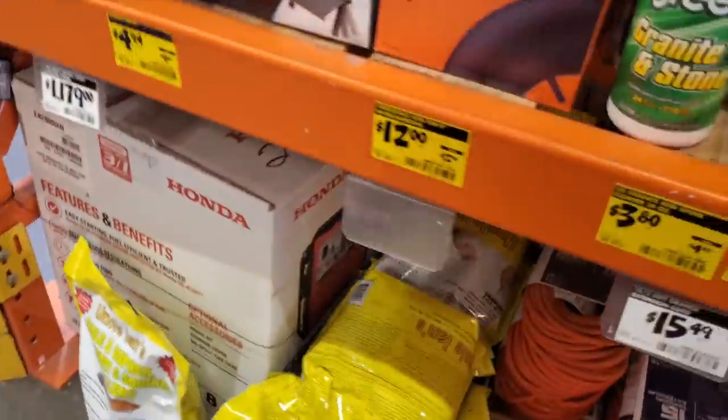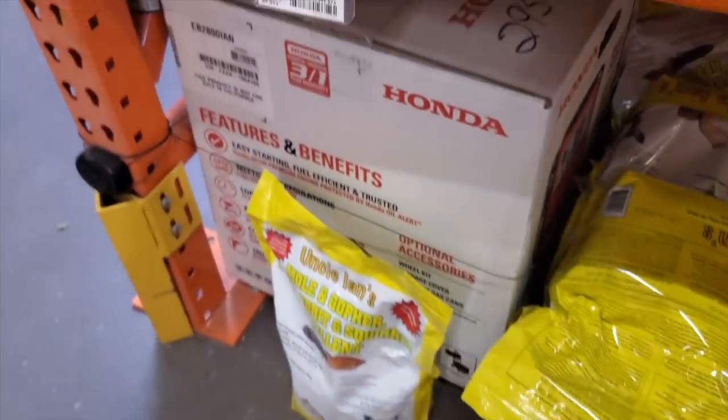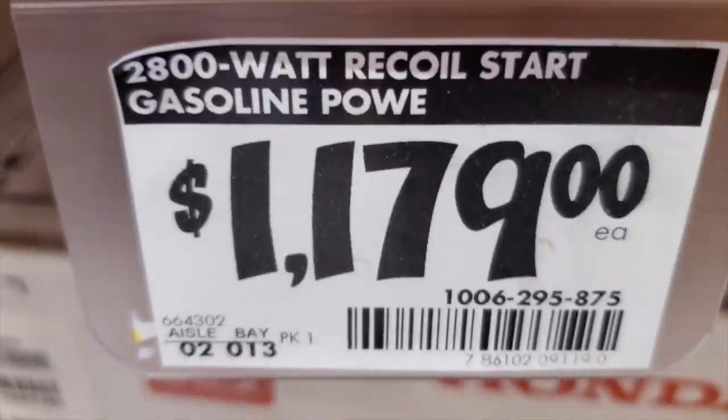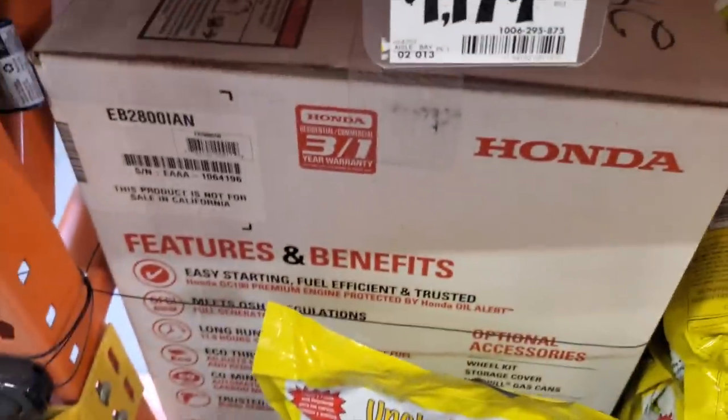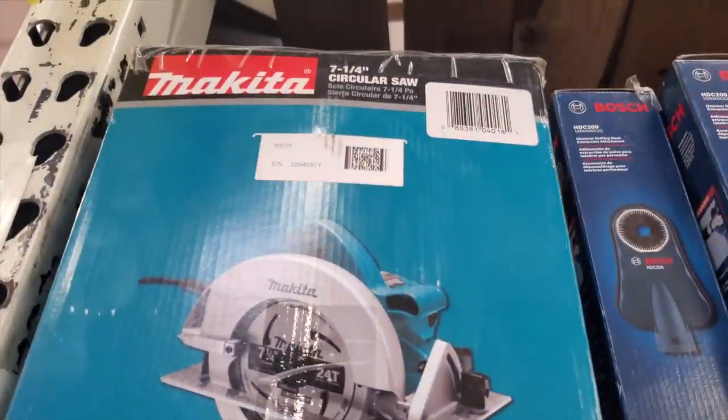This is the Honda generator on clearance — it's a 2800-watt recoil start job site power unit. There's the item number if you want to search it at your store to see how much it is — it might be on clearance there too. Make sure you have an associate scan it.